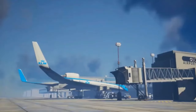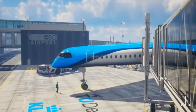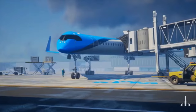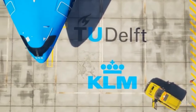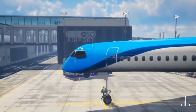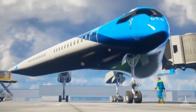The Flying V is KLM and TU Delft's visionary concept for sustainable aviation, representing a revolutionary approach to aircraft design aimed at a greener future for long-distance flights. This innovative aircraft combines a passenger cabin, cargo hold, and wings into a single aerodynamic structure, optimizing fuel efficiency. Dutch airline KLM is collaborating with the aerospace engineering team at TU Delft to turn this highly energy-efficient airplane into a reality. The Flying V's aerodynamic shape and reduced weight enable it to consume 20% less fuel than today's most advanced aircraft, such as the Airbus A350.